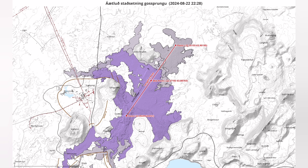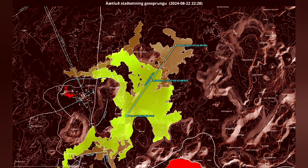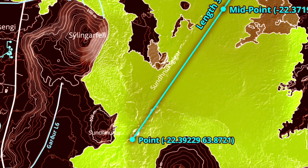Looking toward the east, you can see the length of it so far. The terminal point where it ended is at K1 — no surprise, exactly at K1. That's the most active area in this volcanic eruption system.